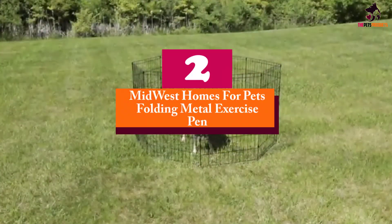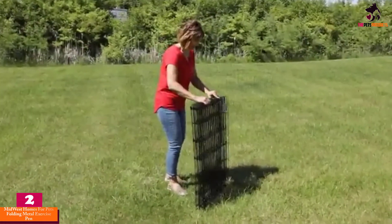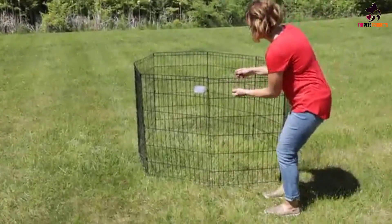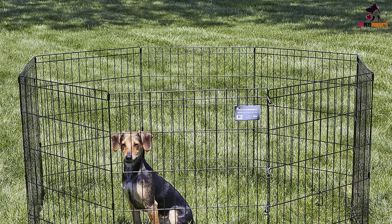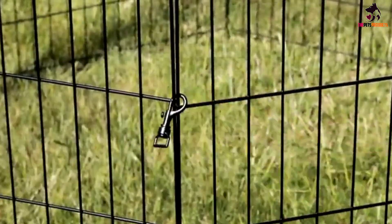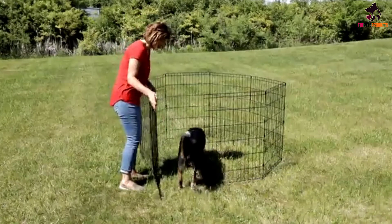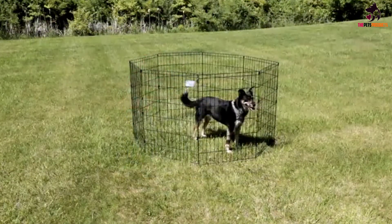At number 2, we have the Midwest Homes for Pets Folding Metal Exercise Pen. With two-foot-wide panels that come together quickly and easily during installation, this is a great choice for most pet parents. The double-latch lock system ensures security and safety for your peace of mind, while a step-through door makes getting in and out much easier for owners. This option folds down flat for easy storage. Optional tops are available for pups that like to jump, and a matching crate can be easily linked up to the playpen for greater security. With an electro coat finish, it is suitable for use inside the home or out in the yard.